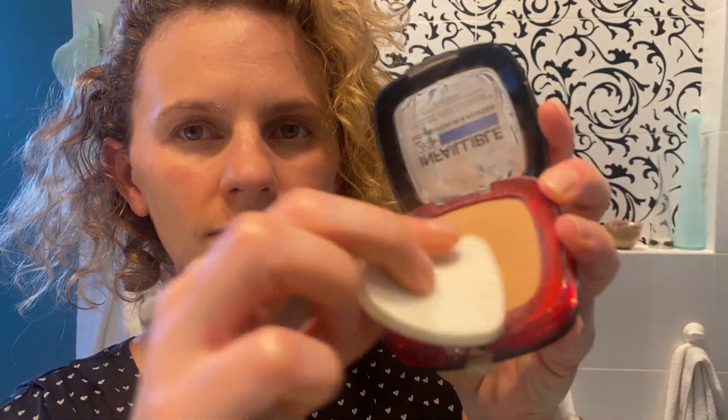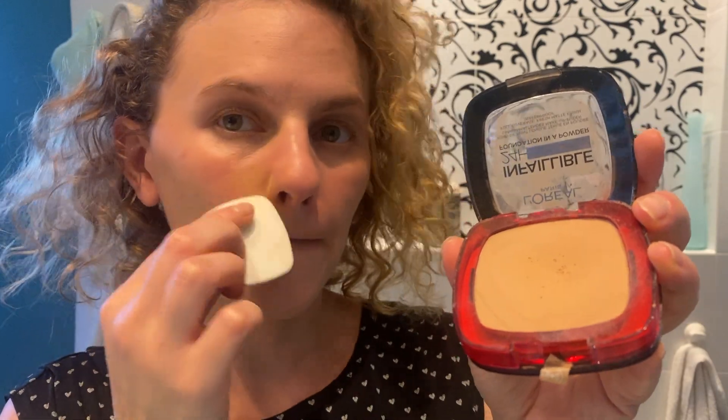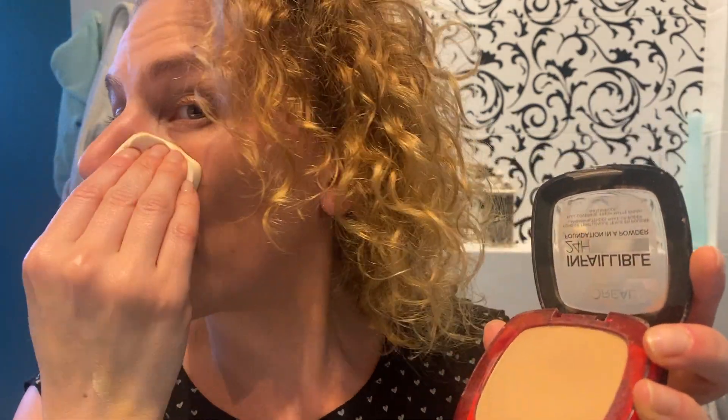It comes on pretty simply and gives a matte finish, a nice texture. I like the kind of natural and light coverage that it gives.